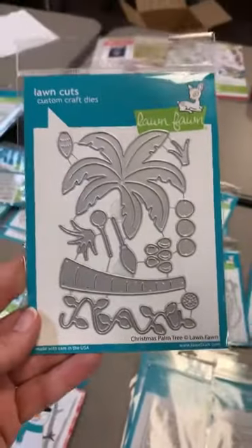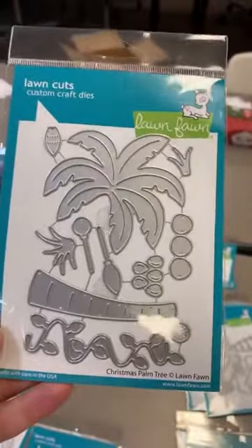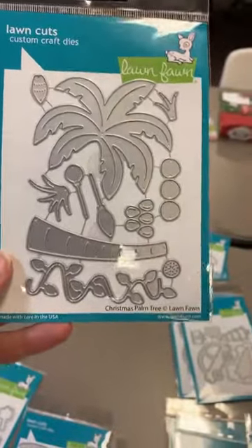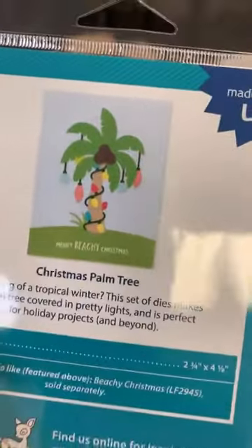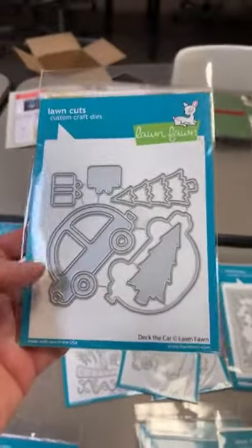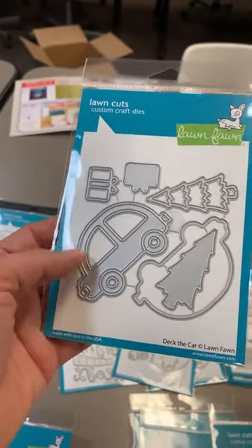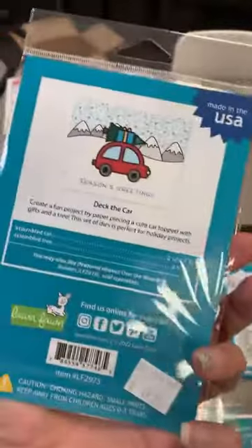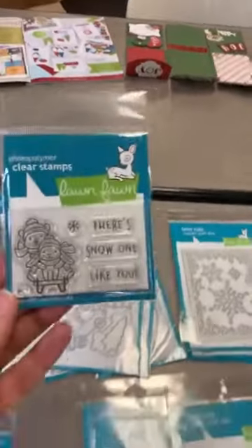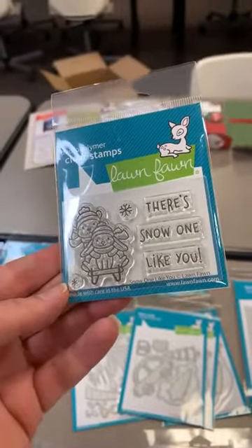Not all of you have snow — maybe you're dreaming of a warmer Christmas! This one here is the Christmas Palm Tree standalone die. It can be used just as a fun little palm tree, but you also get all these fun little lights to add in there — so stinking cute! Then this one is called Deck the Car, also a standalone die similar to the pumpkin wagon outline style. And this smaller stamp set is called Snow One Like You, with a little die that matches it.